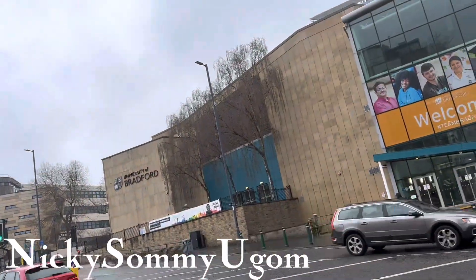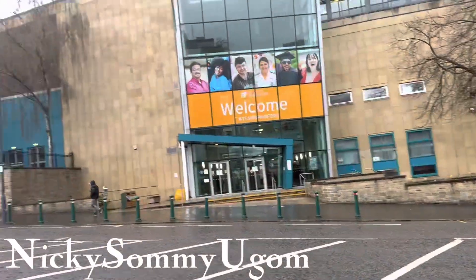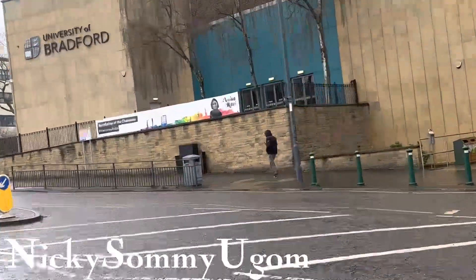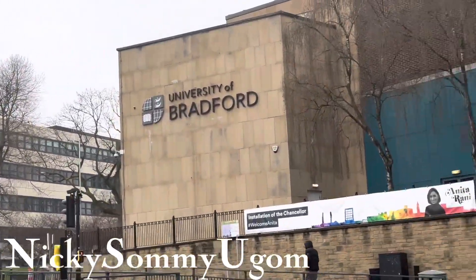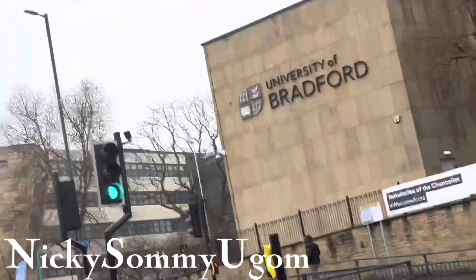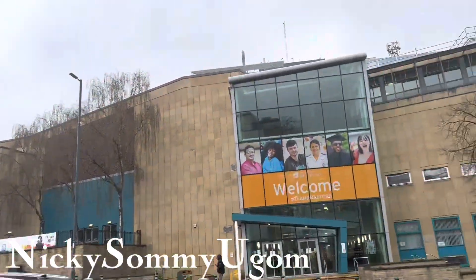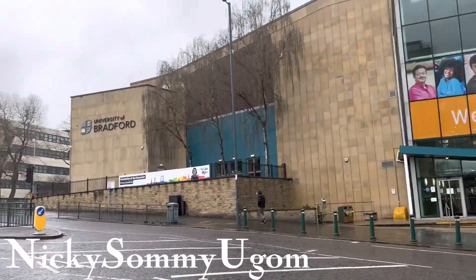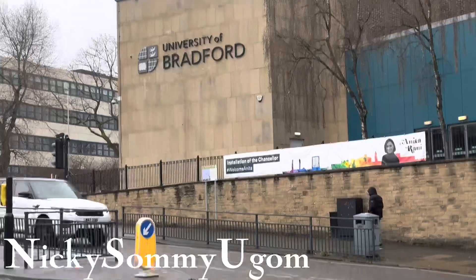Hello guys, still your girl Nikki. I went to Bradford and decided to get some videos of the area for you guys. This is the University of Bradford. I saw one scary thing today at the city of Bradford, but keep on watching as we go on — you will see what I'm talking about. I decided to take the front view of the school; I didn't go inside. The school is actually on holiday, so this is the University of Bradford.